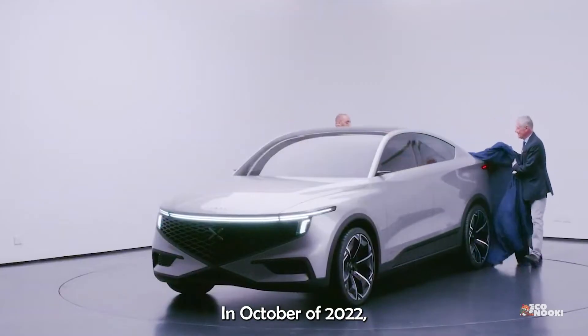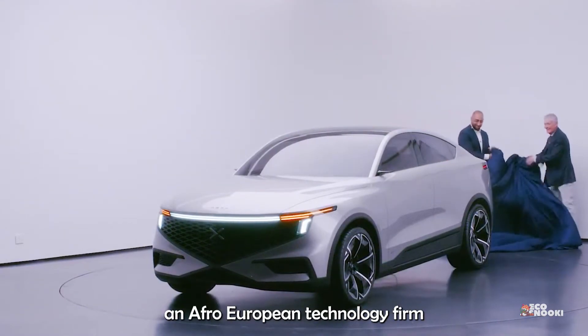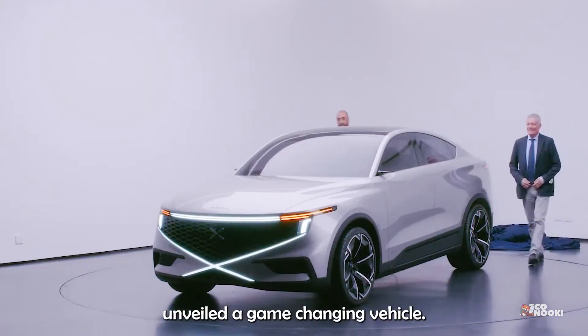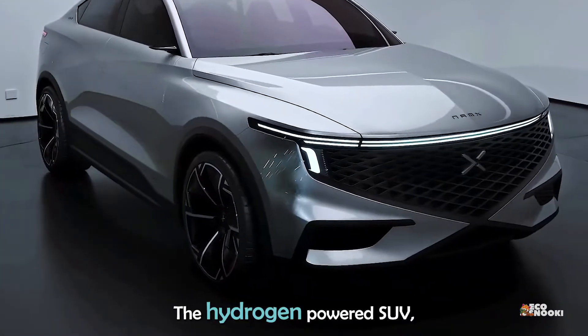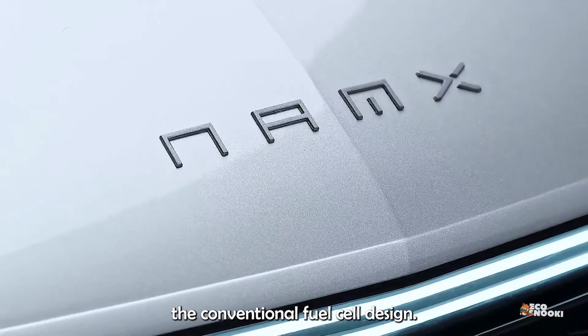In October of 2022, at the prestigious Paris Motor Show, an Afro-European technology firm by the name of Namex unveiled a game-changing vehicle: the hydrogen-powered SUV, a vehicle that challenges the conventional fuel cell design.